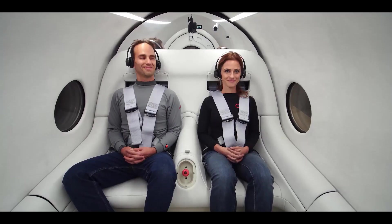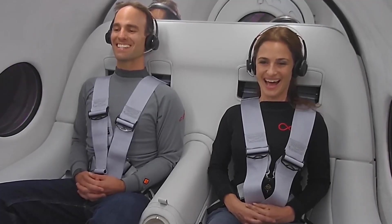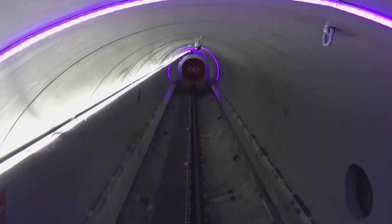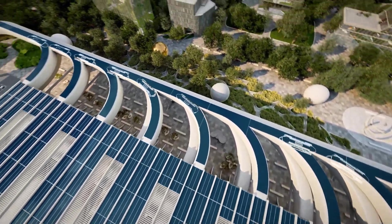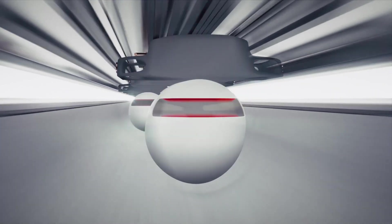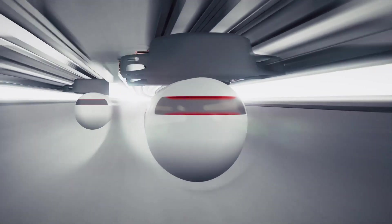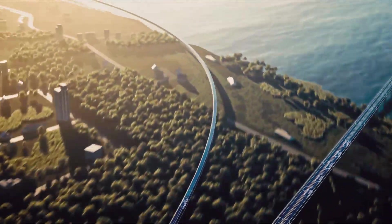The Virgin Hyperloop reimagines transportation, combining the speed of air travel with the efficiency of ground systems. Utilizing low-pressure tubes, levitating pods achieve speeds of up to 670 mph (1,080 km/h). This sustainable and efficient system drastically reduces travel times between cities, representing a bold step toward revolutionizing global connectivity.